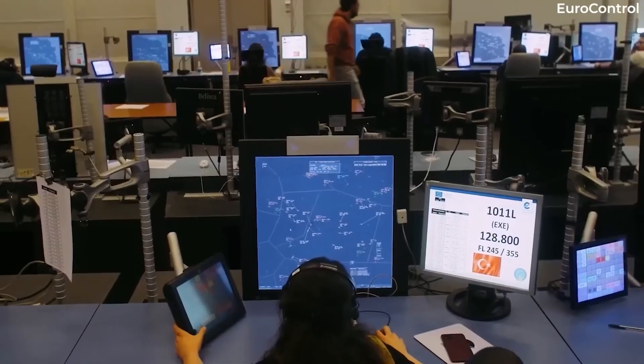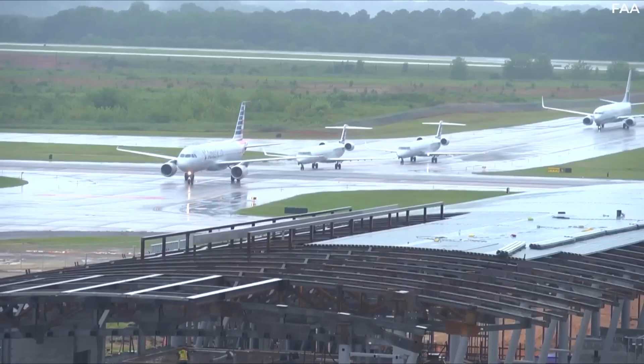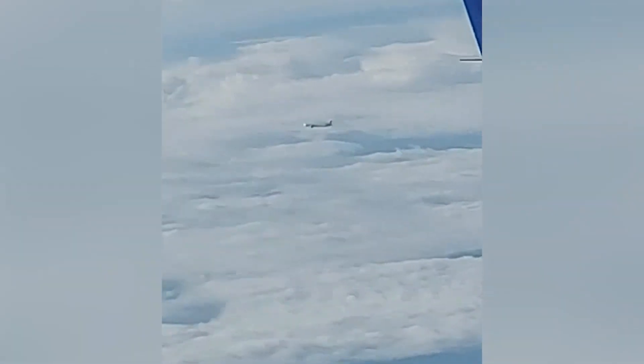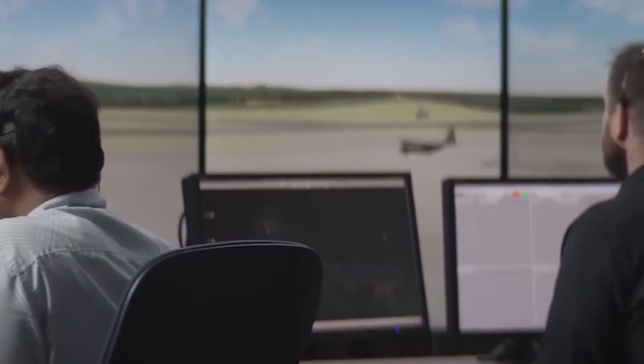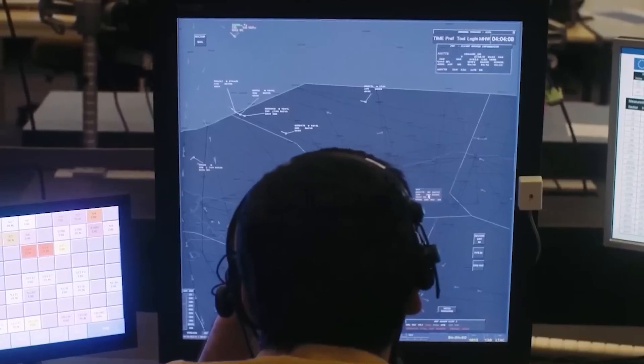These routes are planned to avoid congestion and ensure smooth travel. Airlines even schedule flights to reduce bottlenecks, preventing too many planes from flying the same path at the same time. Ever looked out your window and thought another plane was way too close? You're not alone, but what seems dangerously near is actually well within safety limits.